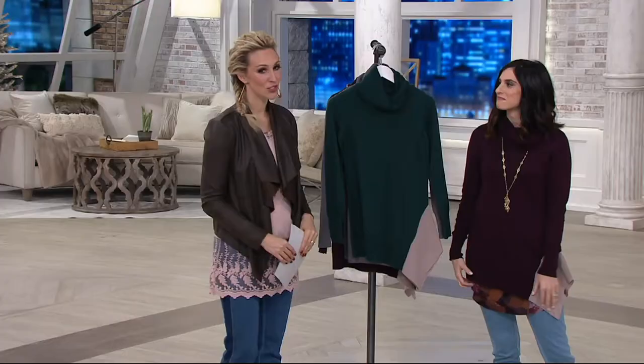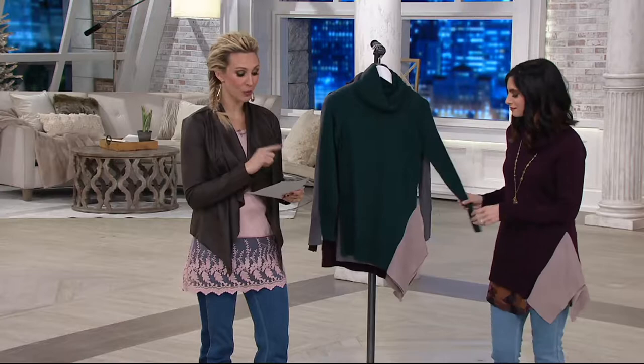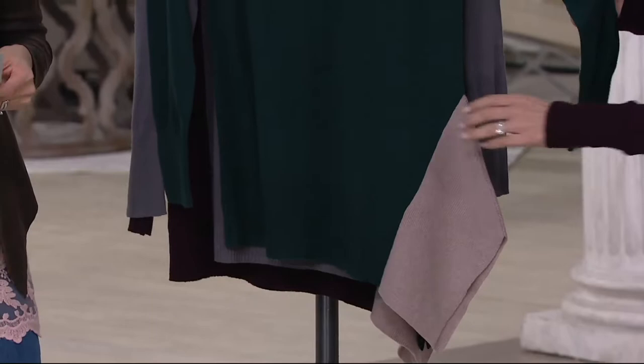Let's talk about the savings here. No reorder on this, but you're saving $36 off the QVC price. Incredible savings. You get to take it home with a major credit card on three easy payments of $16.66.